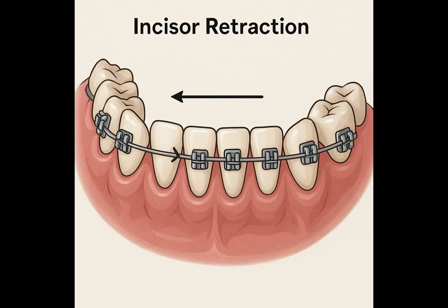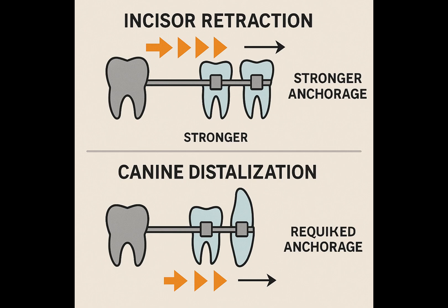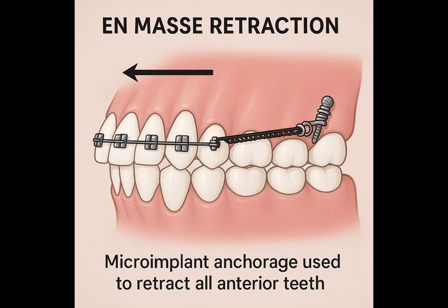Once the canines are distalized, the second stage — incisor retraction — begins. This involves moving the front incisor teeth backward to close any remaining spaces. Incisor retraction in sliding mechanics requires stronger anchorage compared to canine distalization. Historically this was a challenging procedure, but with advancements like microimplant anchorage mechanics, en-masse retraction — moving all anterior teeth simultaneously — has become much more efficient and predictable. Microimplants provide a stable, non-compliant anchorage point, allowing for more controlled and effective tooth movement, even in challenging cases.